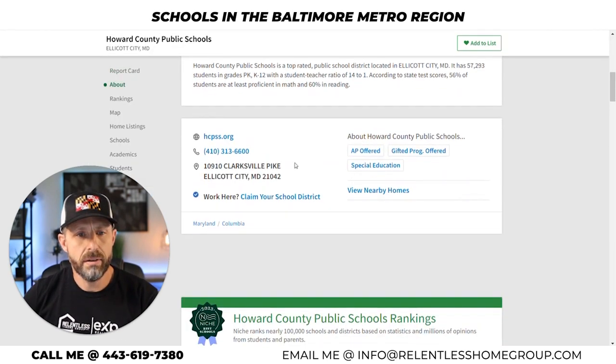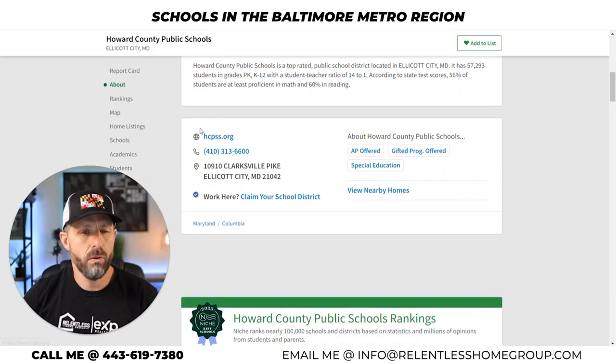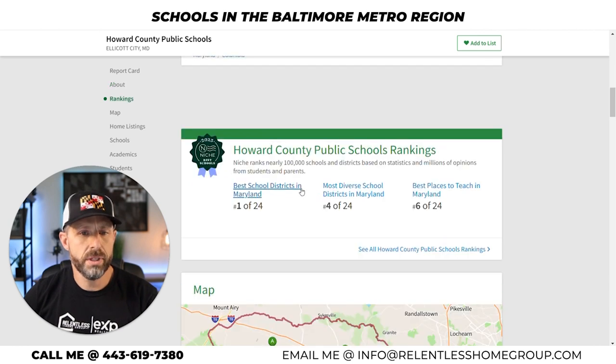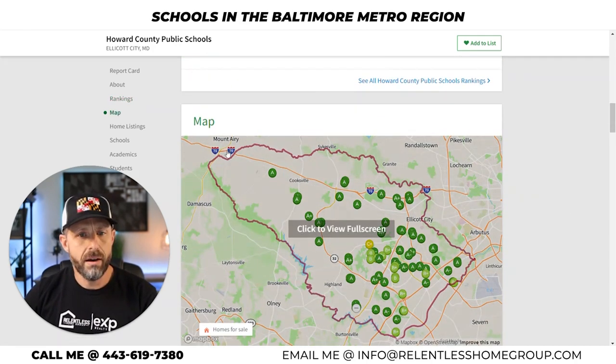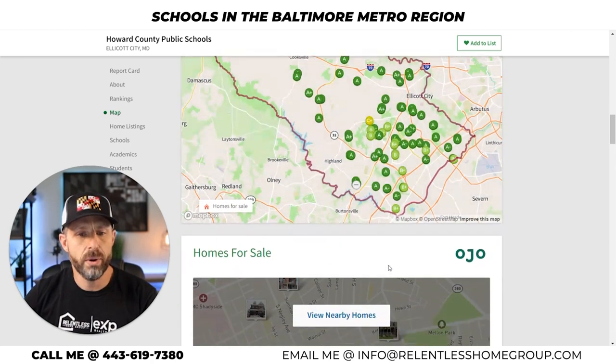You can get the individual school system web address right there. Best school districts in Maryland — number one of 24. You can see how they rank for diversity and best places to teach. So if you're a teacher looking for a job, niche.com is hooking you up. This is an outline of Howard County, and you can see A ratings, A-plus ratings, Bs, and then a C-plus — so it depends on where you want to locate within Howard County.